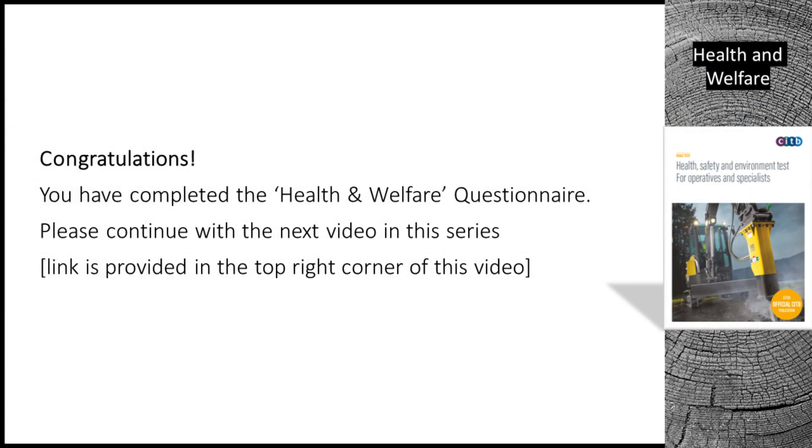Congratulations. You have completed the health and welfare questionnaire. Please continue with the next video in this series. A link is provided in the top right corner of this video.